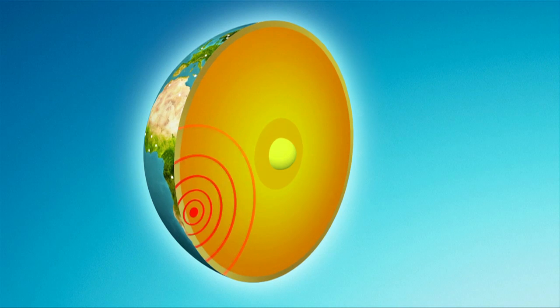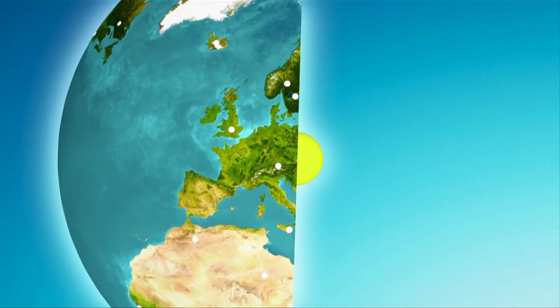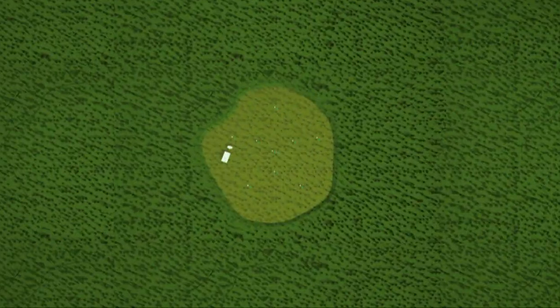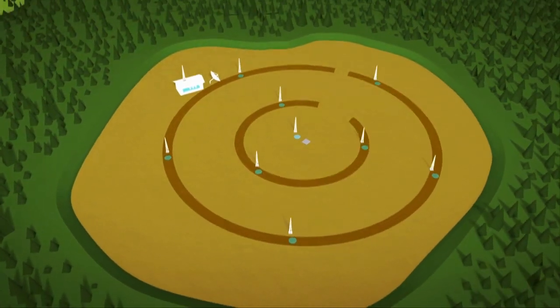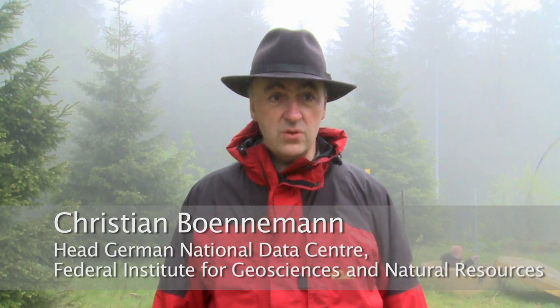Think of it like throwing a pebble into water — the waves ripple through the Earth's crust, and the vibrations can travel for thousands of kilometers. Nuclear explosions have a distinctive wave pattern, which the seismometers pick up and record. In 2006 and 2009, we detected two nuclear tests done by North Korea, as far as 8,000 kilometers away. These stations are so sensitive that we get very good seismograms, which identified these tests as real nuclear explosions, and it became clear that these were not earthquakes.